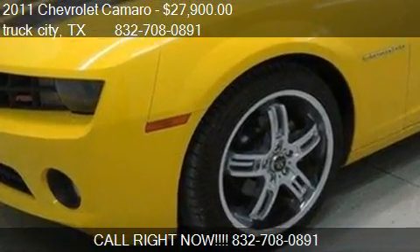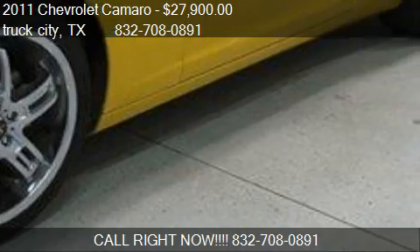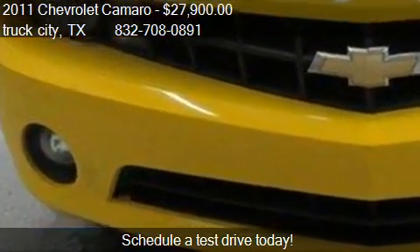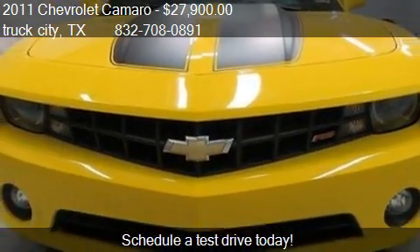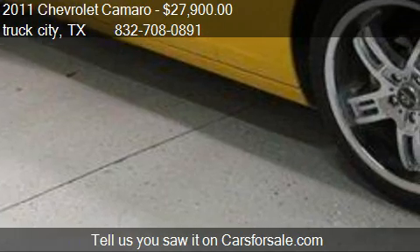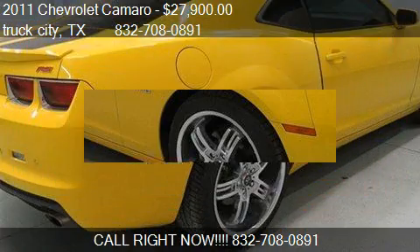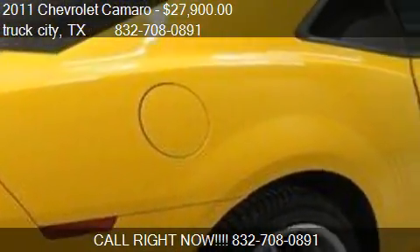This 2011 Chevrolet Camaro is offered by Truck City, priced at $27,900. This Camaro has just over 23,975 miles. Call us at 832-708-0891, stop by our lot at 8450 North Freeway in Houston, Texas, visit our website, or check us out on carsforsale.com.